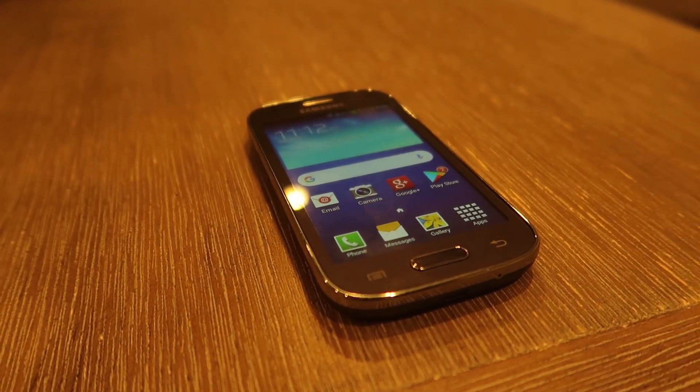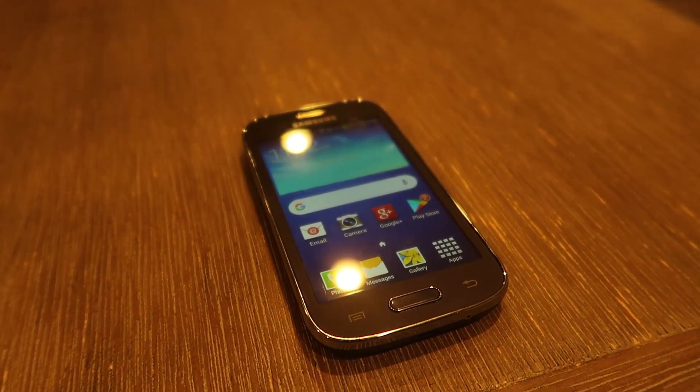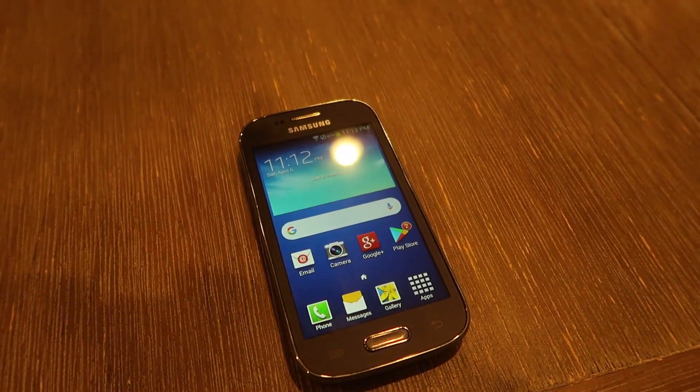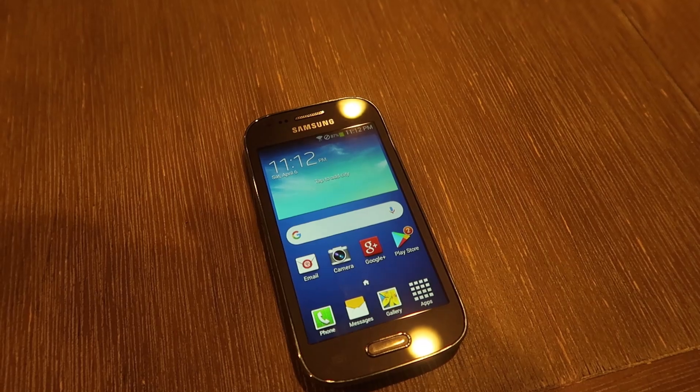TouchWiz made its debut back in the early 2010s. Known for its colorful and somewhat bloated design, TouchWiz offered a variety of features, but it was often criticized for its sluggish performance and cluttered interface.